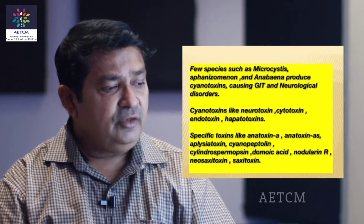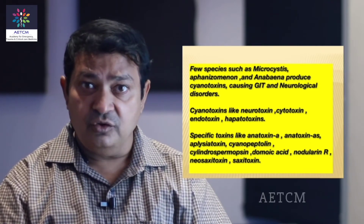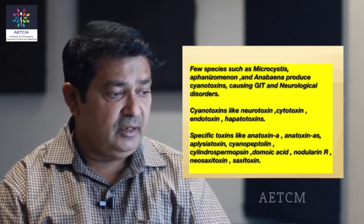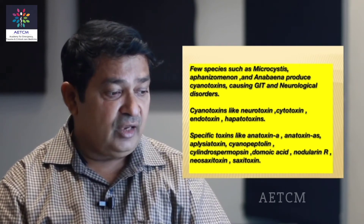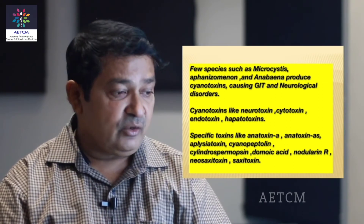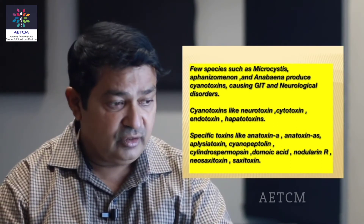These toxins could be neurotoxins, cytotoxins, endotoxins, hepatotoxins. A few specific toxins have also been isolated: anatoxin-A, anatoxin-AS, aplysiatoxin, cyanopeptolin, cylindrospermopsin, domoic acid, nodularin-R, neosaxitoxin and saxitoxin. A few species such as Microcystis, Aphanizomenon and Anabaena produce cyanotoxins causing GIT and neurological disorders.